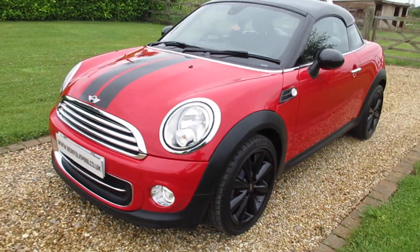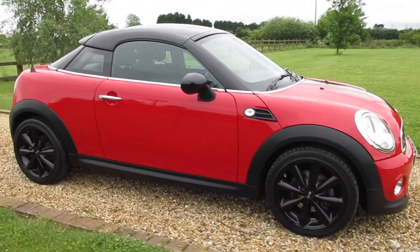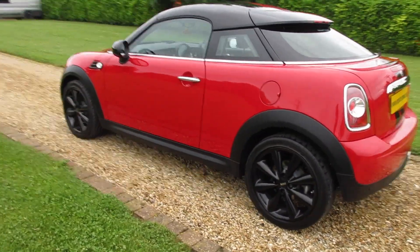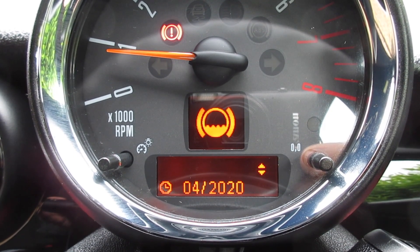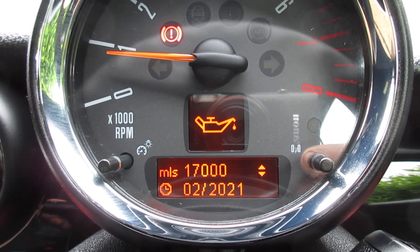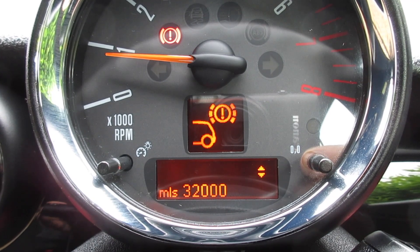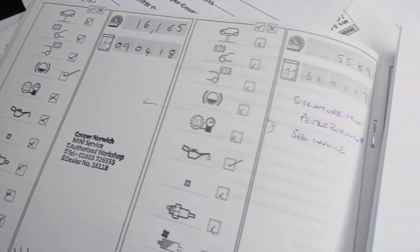It's in superb condition. It's got the balance of the 5 year 50,000 mile TLC pack which runs through until 2020. We've got a full Mini service history and an MOT which runs through to June 2020 with no advisories. The service display shows brake fluid due April 2020, MOT June 2020, oil service in 17,000 miles or February 2021, and inspection service due February 2023 or 36,000 miles. Front brakes have around 26,000 miles remaining and the rear approximately 32,000 miles remaining. All the Mini documentation and service records are documented with the paperwork.